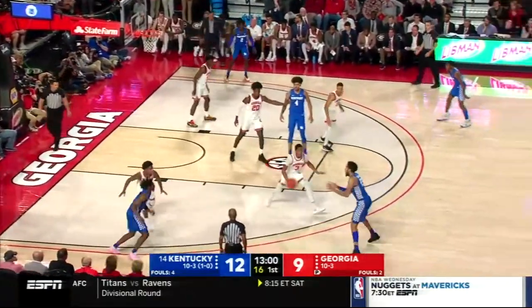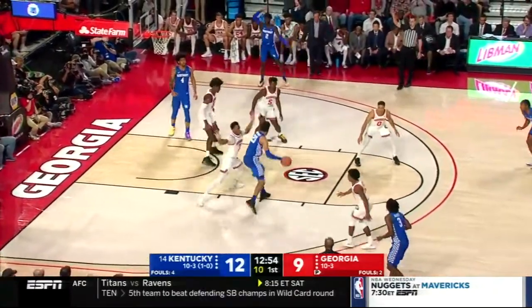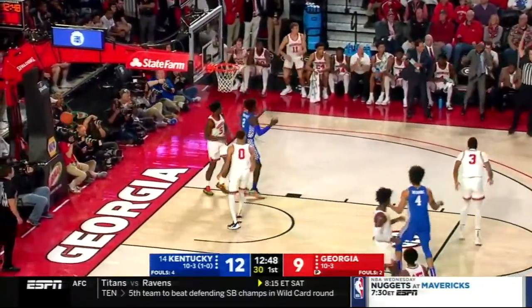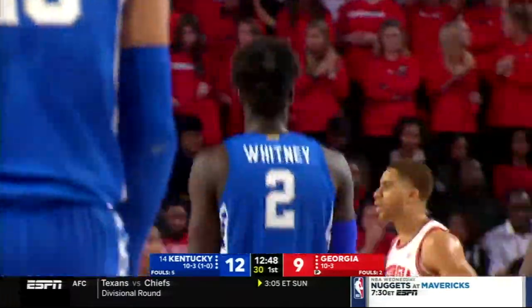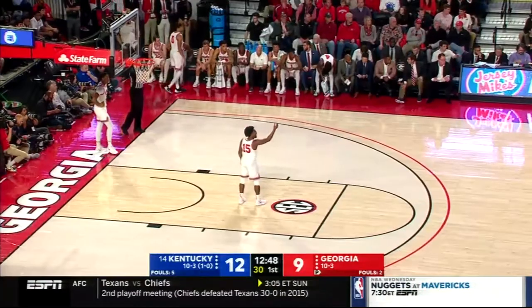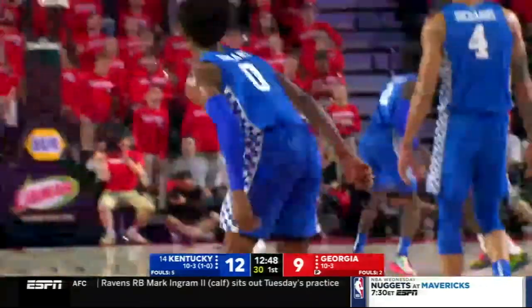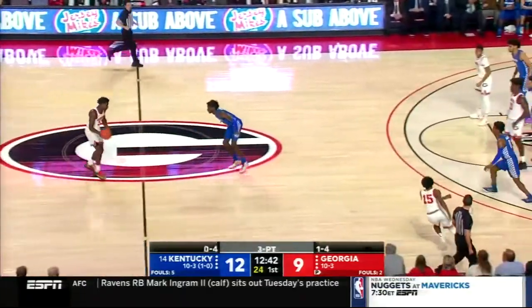Good job by Wheeler to cut off the baseline on that Maxey drive. Maxey's bigger — he can see over. E.J. Montgomery kicks back. Maxey three — so good. We're going to get a foul underneath, called on Khalil Whitney with a push from behind. He's a fantastic athlete, a very powerful player, but he's had some difficulty adjusting to the college game. He's going to be really good — he's a McDonald's All-American. Just because it takes a little longer doesn't mean it's a bad thing. He's guarding Edwards right now.